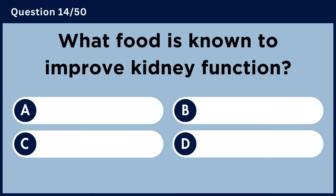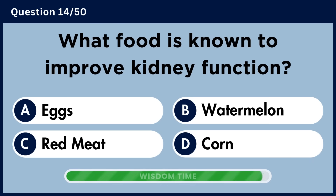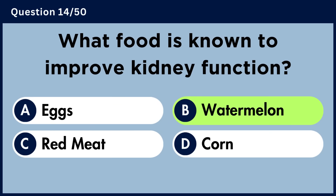What food is known to improve kidney function? Answer B. Watermelon.